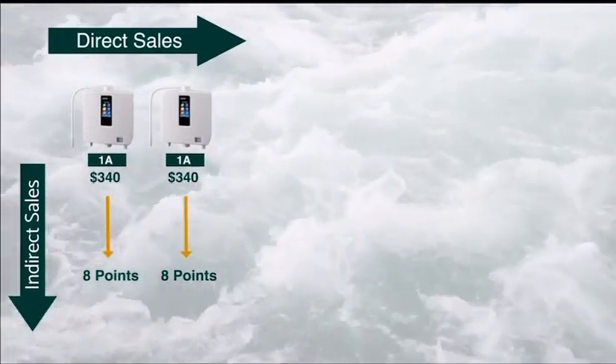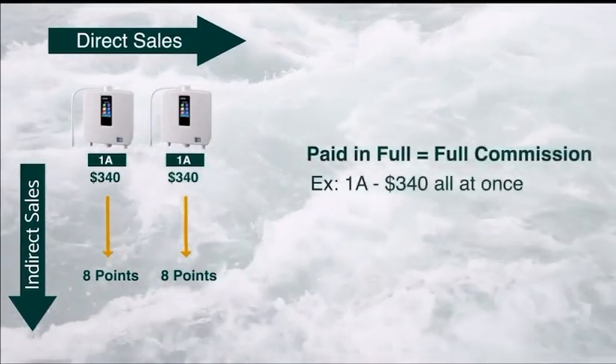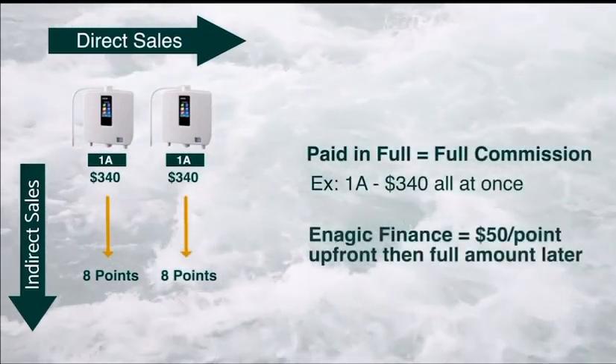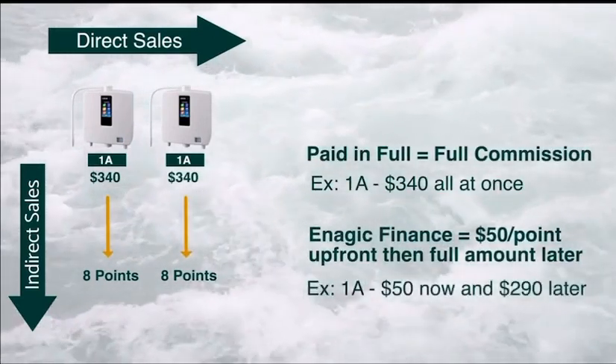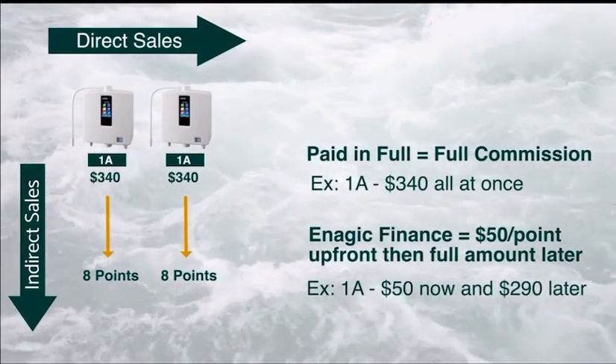If someone were to buy their machine paid in full, you will receive the commission all at once. If they were to finance it through the company itself, you would receive $50 per point upfront and the rest of the amount later. For this example, $50 now and $290 later.